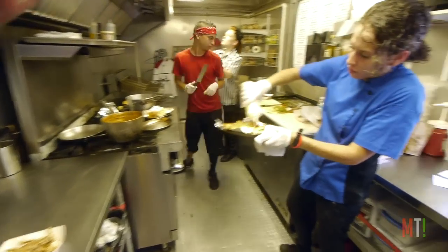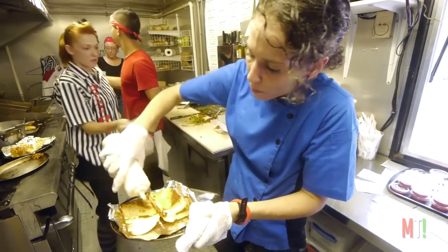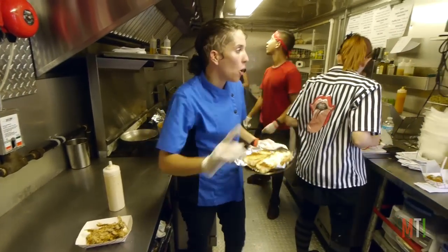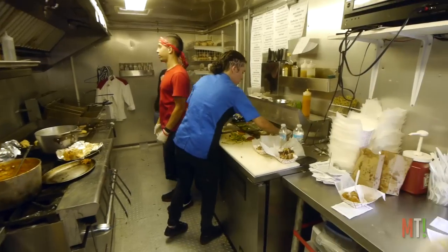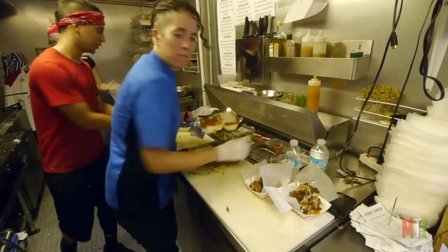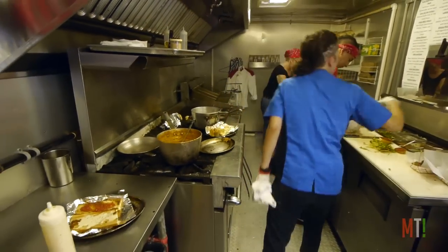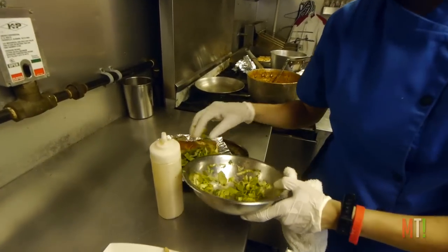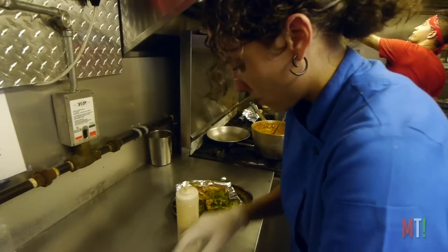Homemade roasted garlic aioli — put it on the bottom. To go with our homemade tomato jam. The tomato jam is made with fresh tomatoes you dice up. I take a little bit of sliced onions, I put in there as well. I put vinegar, sugar, and a little bit of water. It's like my homemade ketchup.